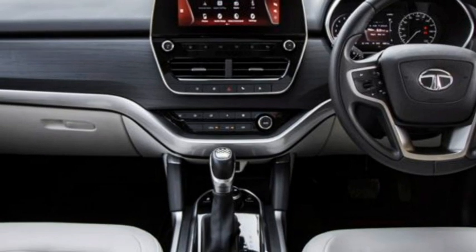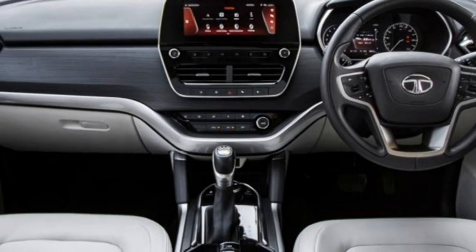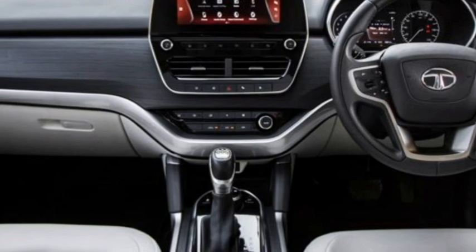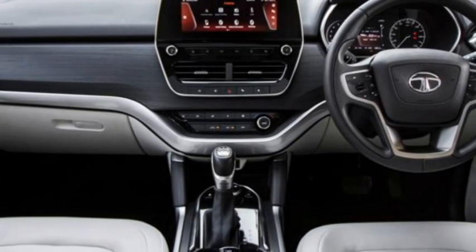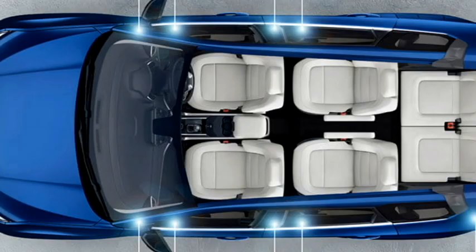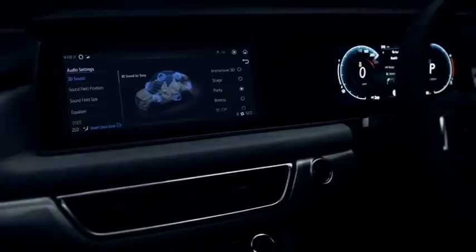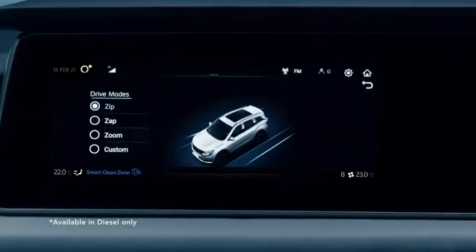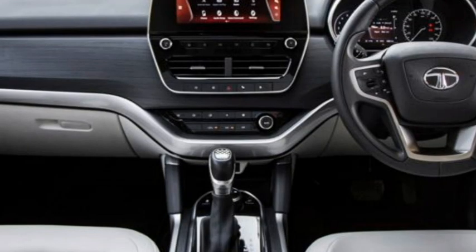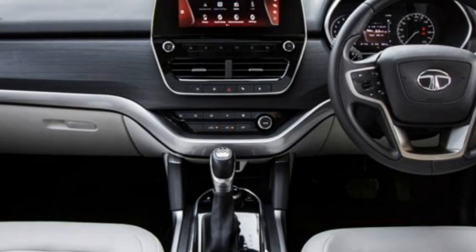The interior of both SUVs has been updated with modern features including an airy cabin, decent legroom, premium-quality soft-touch materials, a leather-wrapped power flat-bottom steering wheel with mounted controls, touchscreen infotainment system, dual-zone climate control, ambient lighting, leather upholstery, panoramic sunroof, and well-cushioned seats. The larger dash-mounted touchscreen and fully digital instrument cluster of the XUV-700 provide a more futuristic look than the Safari, along with Alexa compatibility.